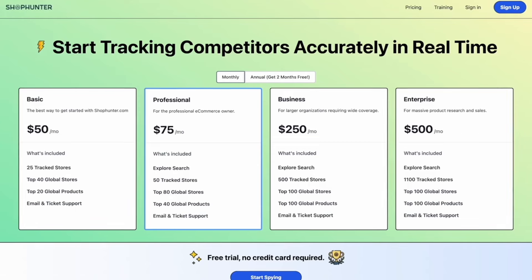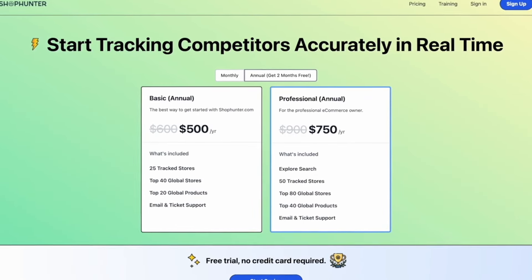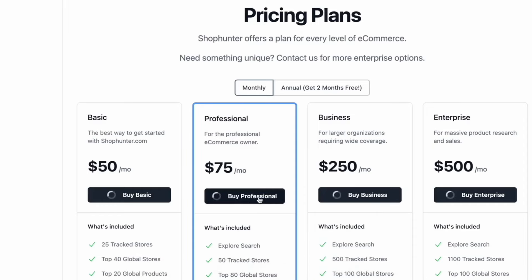These are the prices for the tool on a monthly plan, however I recommend taking the annual plan, which is what I'm on — you get two months free. Because I partnered with Shop Hunter, as a special offer for my viewers you can get 25% off if you use the code ALIM25. Click my link in the description, go to your chosen plan, and sign up. If you use this tool and implement it correctly you can easily scale up your drop shipping stores and make a ton of money.